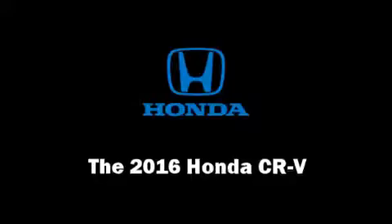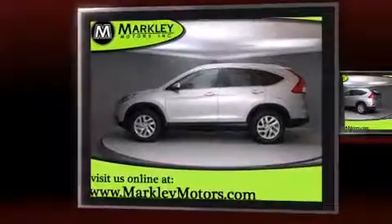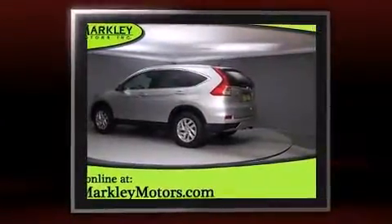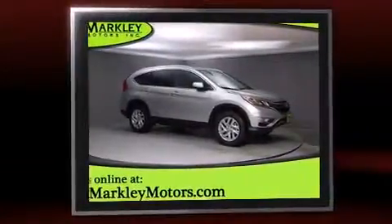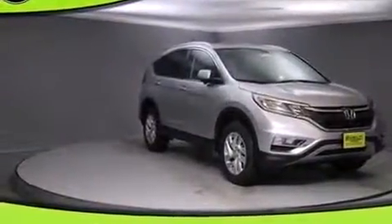You can expect a lot from the 2016 Honda CRV. It features a continuously variable transmission, all-wheel drive, and a 2.4-liter four-cylinder engine. All of the premium features expected of a Honda are offered, including variably intermittent wipers and front